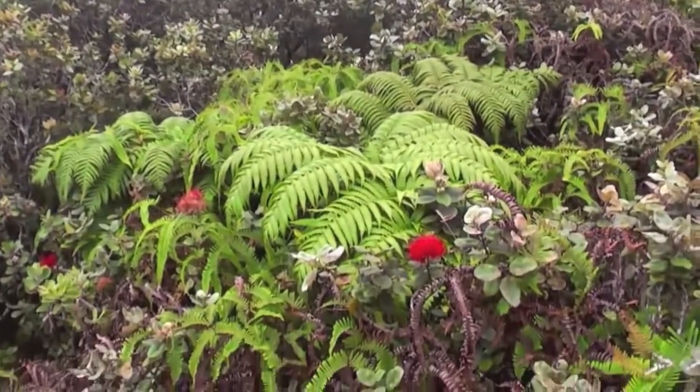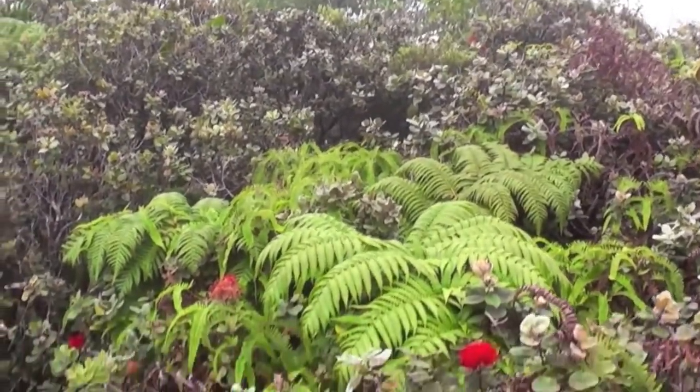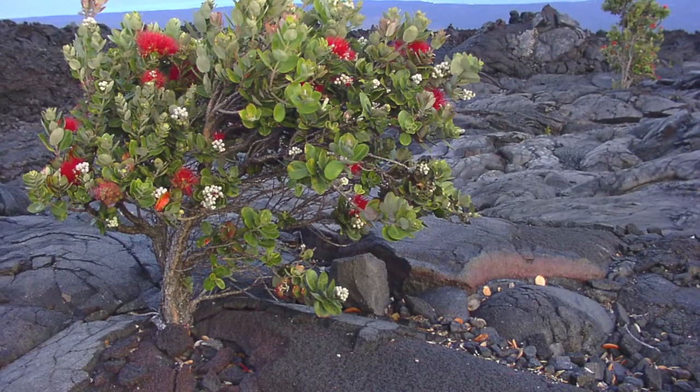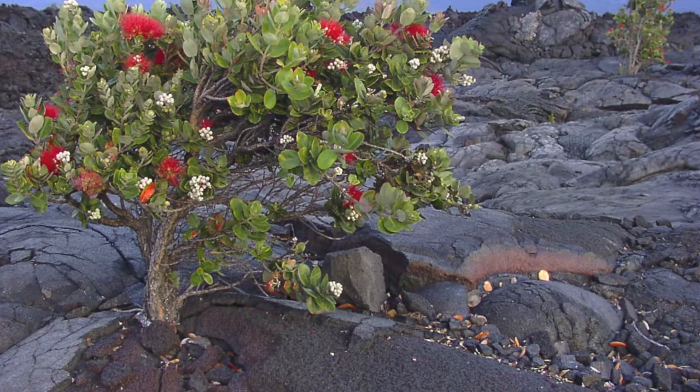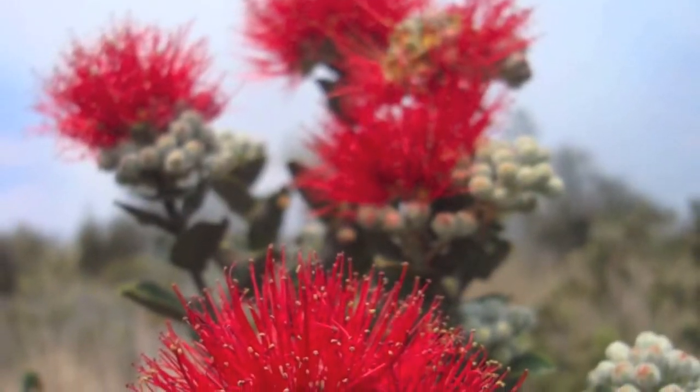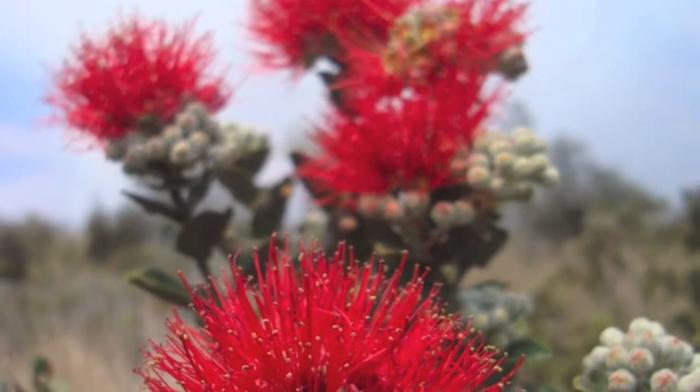The swamp is also home to the very distinct looking Ohia Lehua tree. This tree, which is endemic to the Hawaiian Islands, can be found throughout the Alakai Swamp. Trademarked by its delicate red blossoms, this tree attracts birds and is truly a sight to behold.